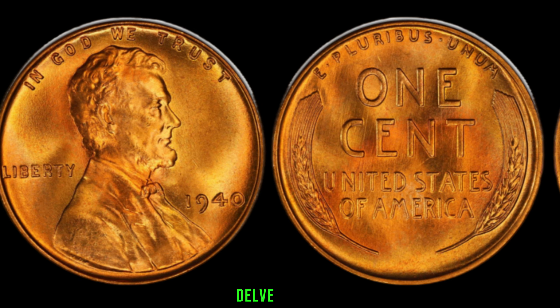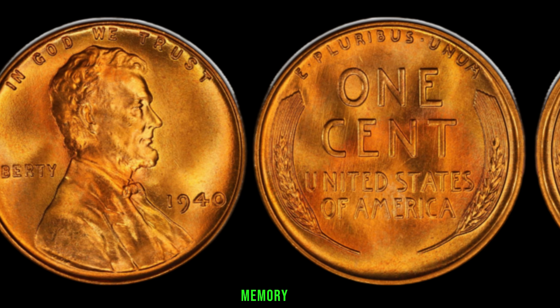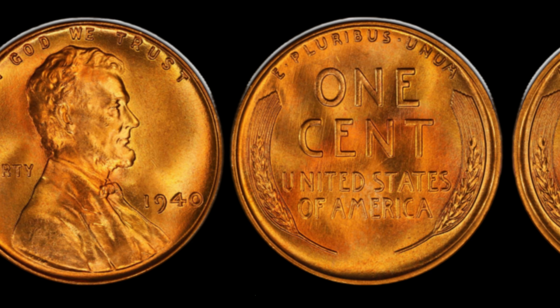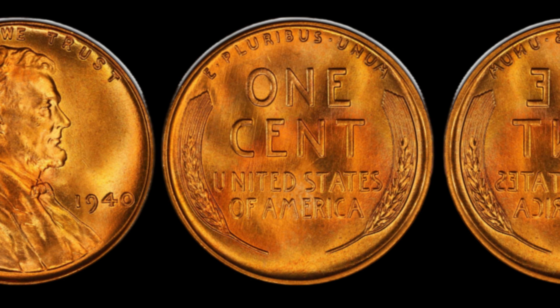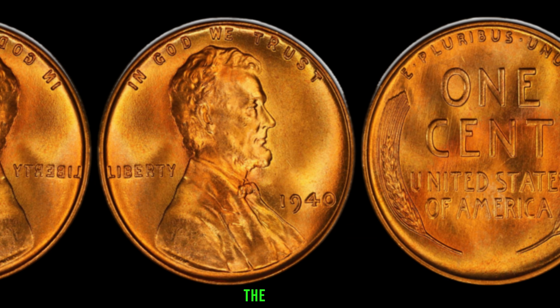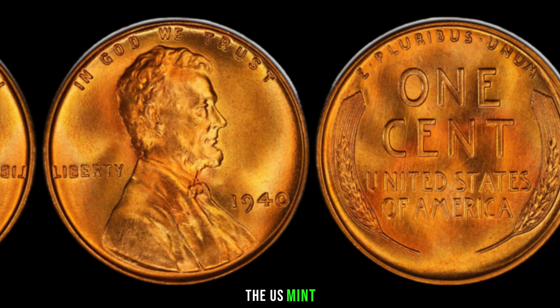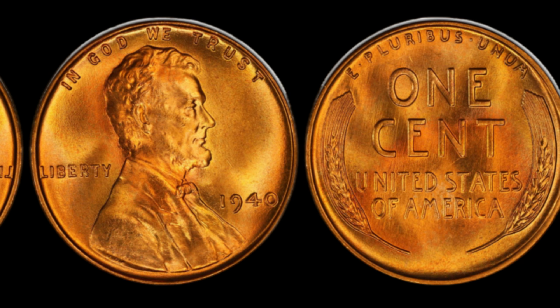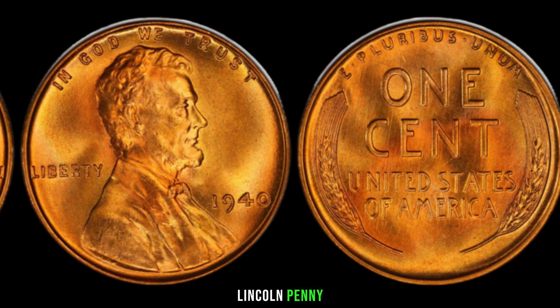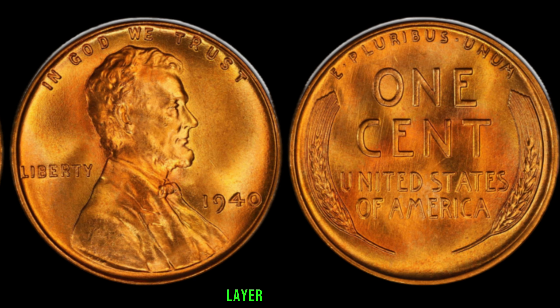Before we delve into its unique characteristics, let's explore the historical context of 1940. The year 1940 was a pivotal time in history, with World War II looming on the horizon. While the world faced challenges, the U.S. Mint continued to produce coins, including the iconic Lincoln penny. The absence of a mint mark on some of these coins adds an extra layer of intrigue.